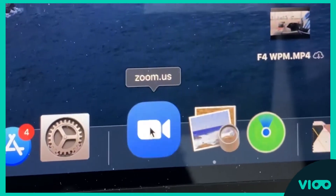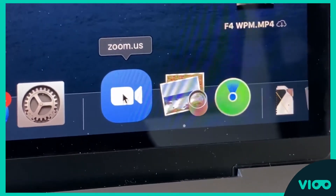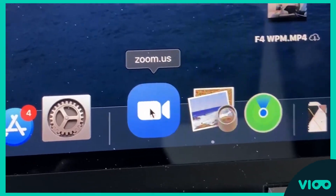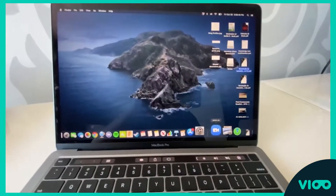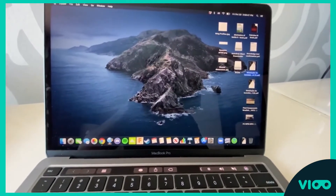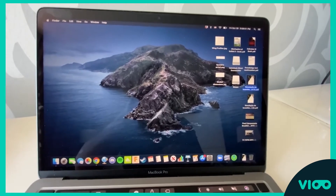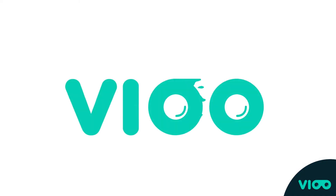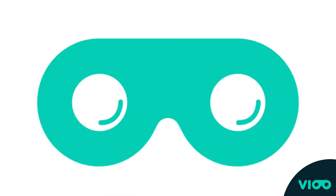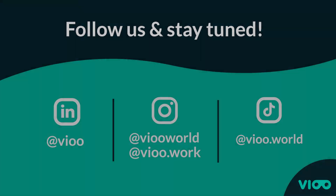Zoom is the most used app by everyone basically in the world right now, ever since the pandemic started. These are the apps that I use every day as an engineering student at the University of Miami. I really hope that helped someone. Thank you for listening.